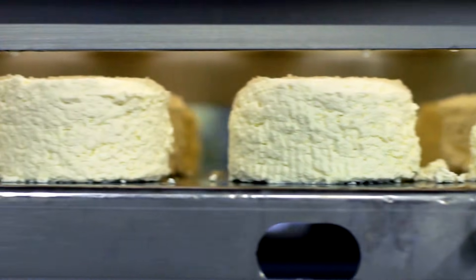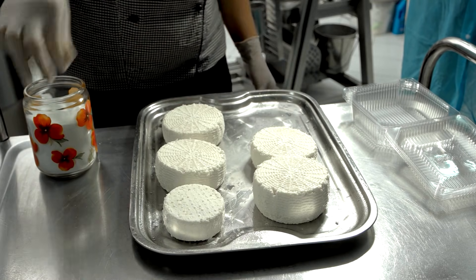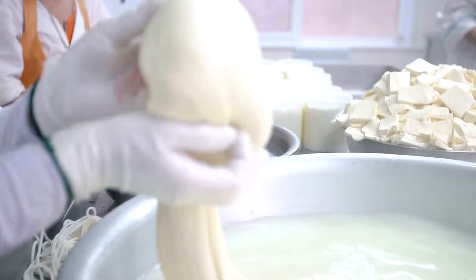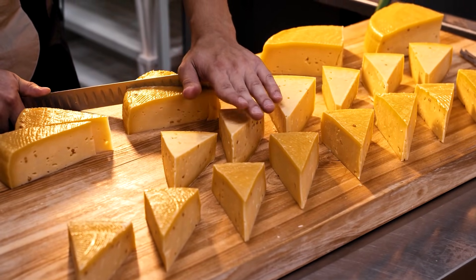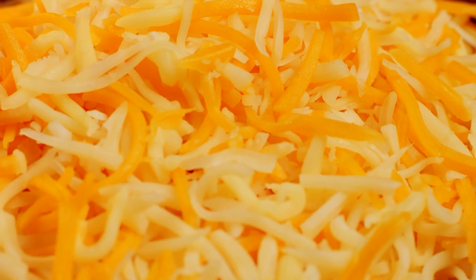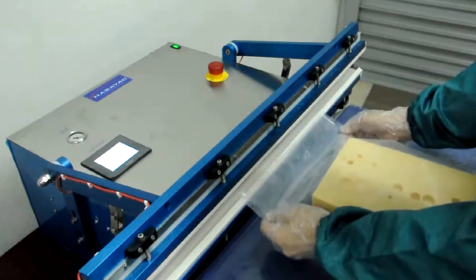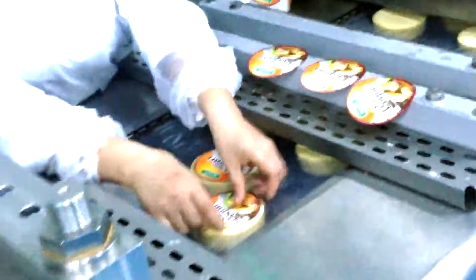After most of the whey is removed, the curds are salted. Salt boosts flavor, controls moisture, and guides how the cheese will age. Some cheeses are dry salted; others soak in brine. Then the curds are packed into molds and pressed to squeeze out remaining whey and lock in their final shape. From here, each cheese takes a different path — cheddar may be aged for months to develop a sharp, nutty profile; mozzarella is stretched while still warm, giving it that signature melt on American pizzas; hard cheeses like Parmesan can mature for a year or more, concentrating flavor and creating a crumbly texture. Finally, cheeses are packaged, vacuum sealed, waxed, or wrapped, ready to ship. The United States produces over 13 billion pounds of cheese every year, feeding households at home and customers around the world.